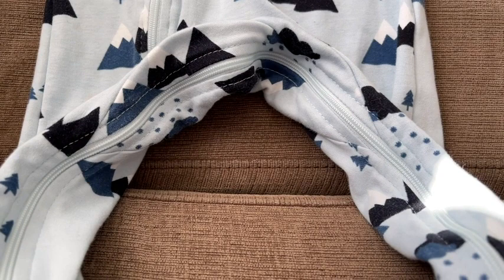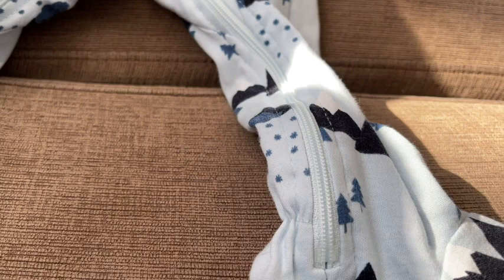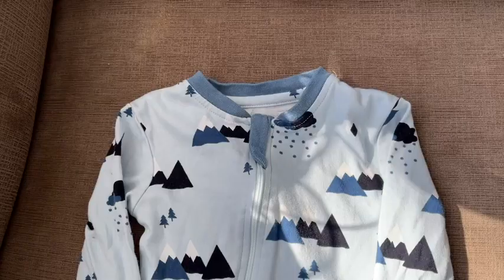Our son is one of those babies that hates getting changed, always has. So when we found these zippy jams that have the zipper that just opens the bottom part, it saved us so much hassle.